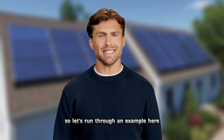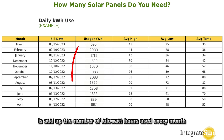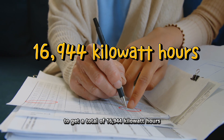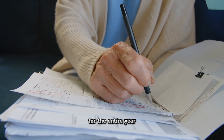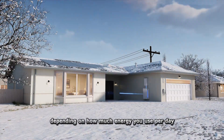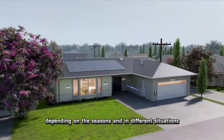Let's run through an example. Here's a download from an energy company's website showing the last 12 months of data. We add up the kilowatt hours used each month to get a total of 16,944 kilowatt hours for the entire year. Dividing by 365 days gives us 46.4 kilowatt hours used per day on average. Depending on how much energy you use, this will vary by season and situation.